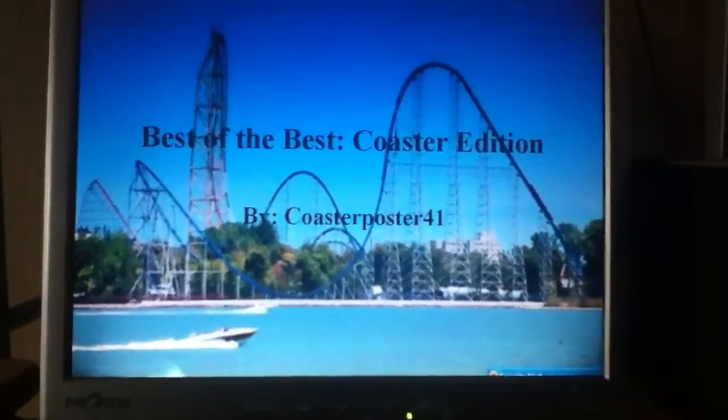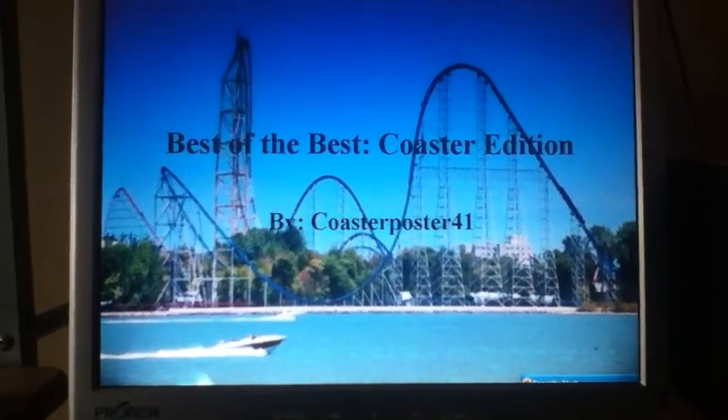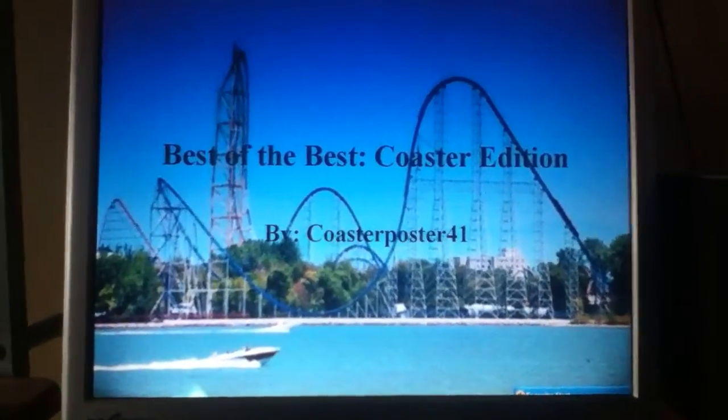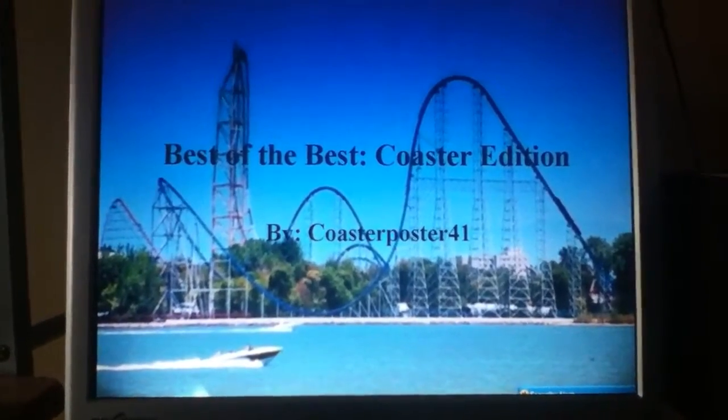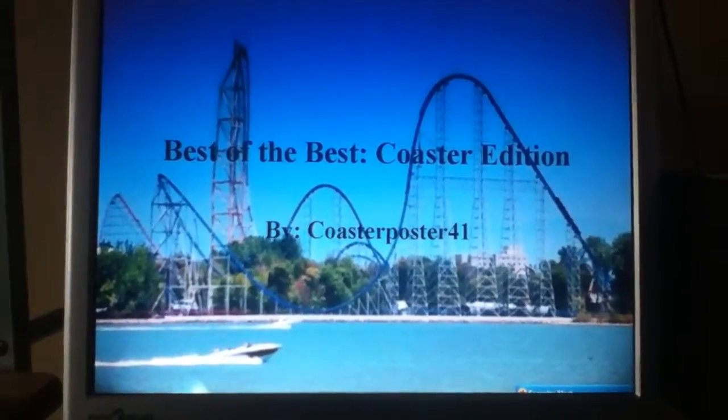Welcome to a new and improved Best of the Best Coaster Edition here on the Coaster Poster Channel. I have made improvements to this segment — it's kind of my original segment that I do here on the channel, so I'm trying to spruce it up so I can get some more views on it. I hope you enjoy what I've done.